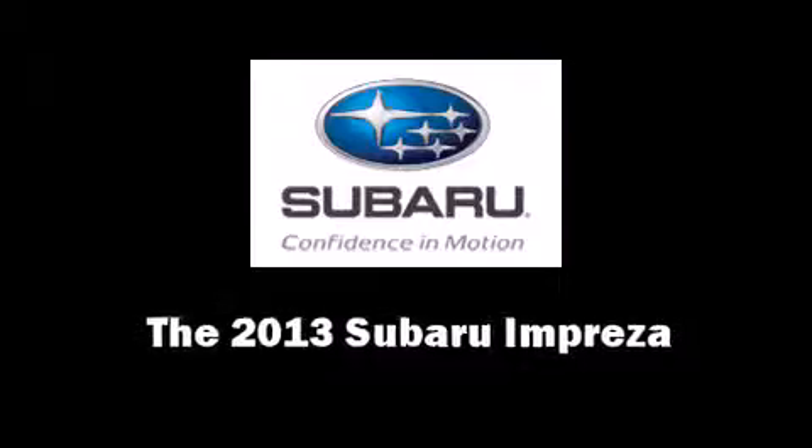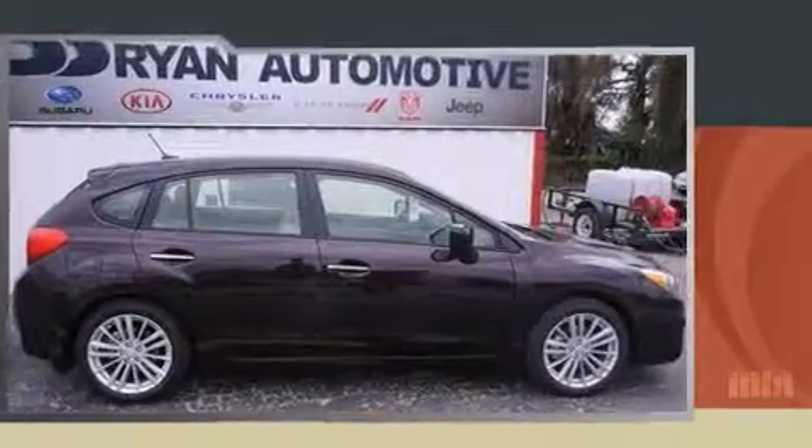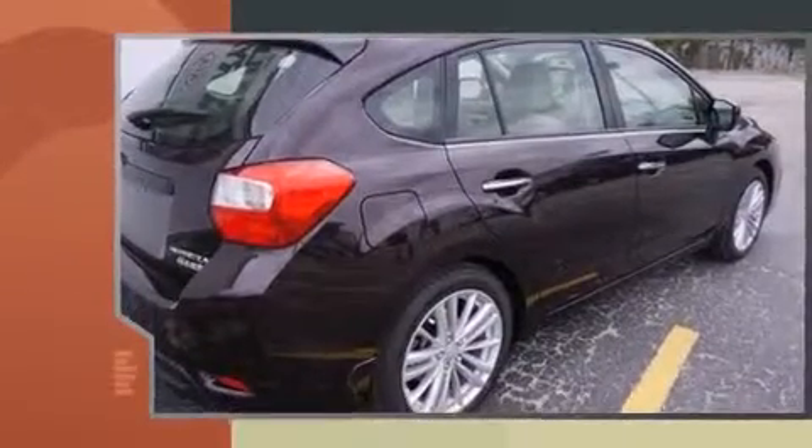The 2013 Subaru Impreza. This four-door, five-passenger hatchback offers the features and options for which you've been searching.